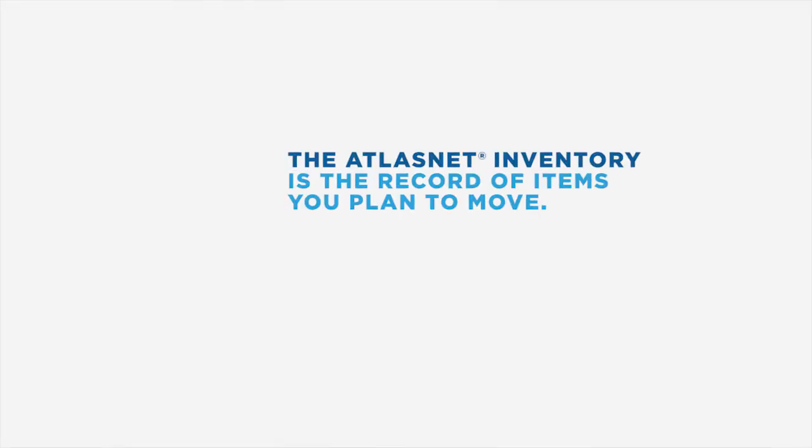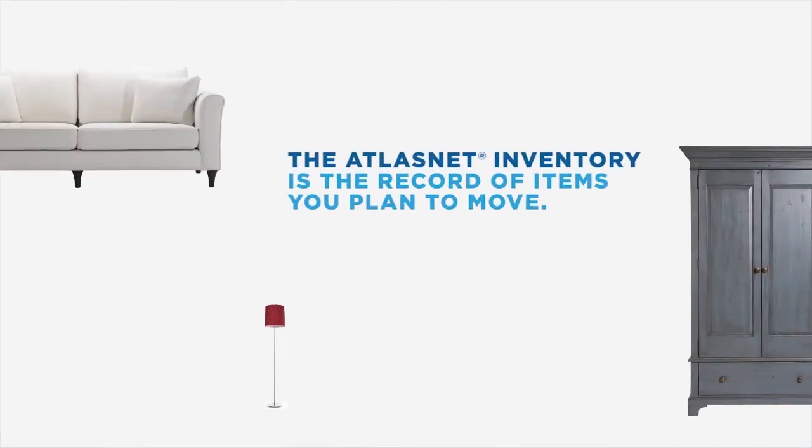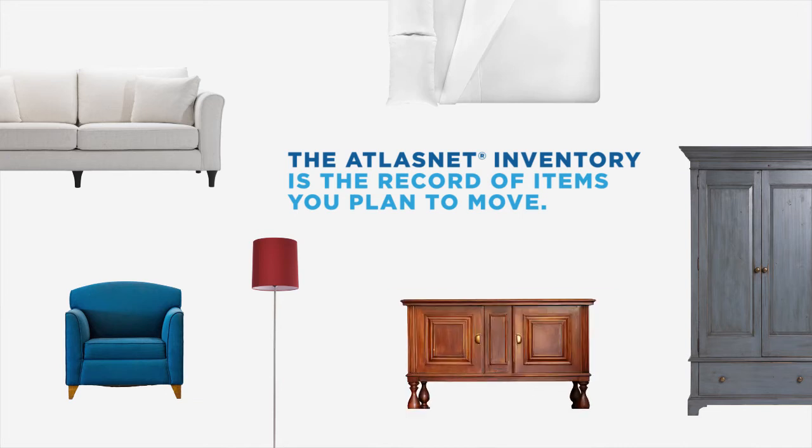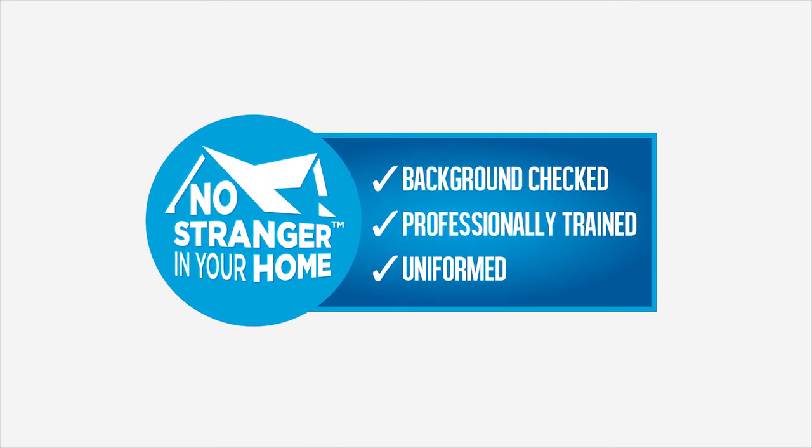They create an Atlas Net inventory as they go — a detailed electronic list of your belongings on the truck that may include photos of your items. Atlas was the pioneer in the moving industry for the no-stranger-in-your-home background check. Every member of the packing and moving crew must pass before they enter your home.